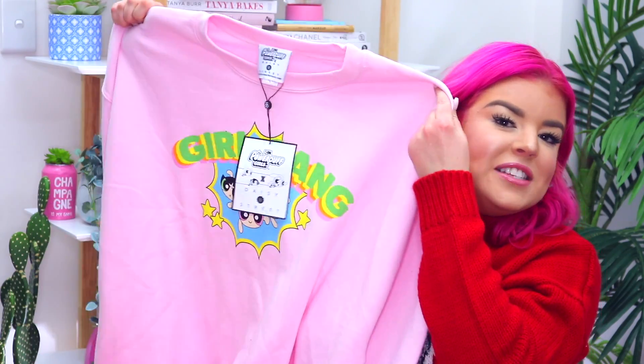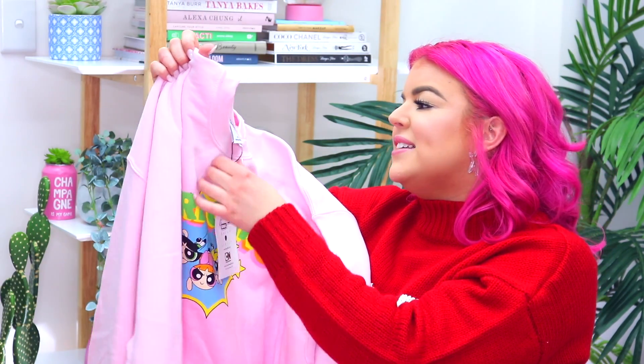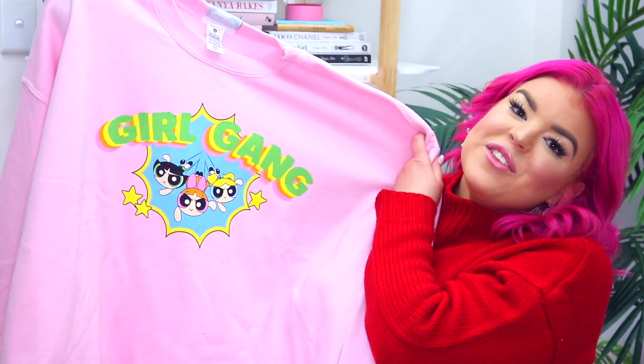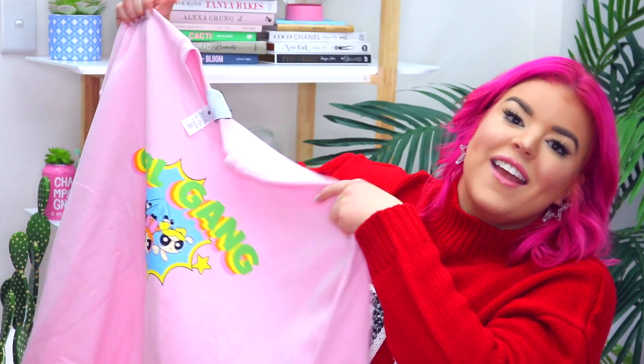Then I picked up this super oversized pink sweatshirt and this is a collaboration between Daisy Street and the Powerpuff Girls. It's super oversized and the perfect bubblegum pink, and on the front it has a super bright logo of the Powerpuff Girls and it says 'girl gang' on the front. I just love a cute sweater, I can't go past it.